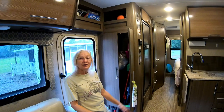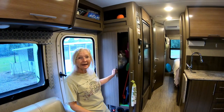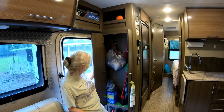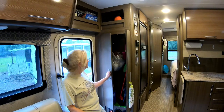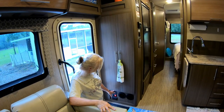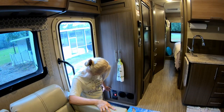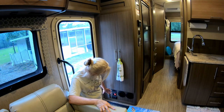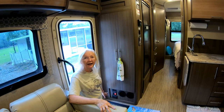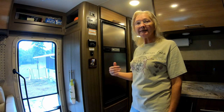Right inside the door of the Thor AXIS, the steps are inside and we have this nice utility cabinet where we keep a lot of our cleaning supplies. Below the utility cabinet there are two heater vents. There's also the stabilizer control panel, the main power, the awning light and the step light.